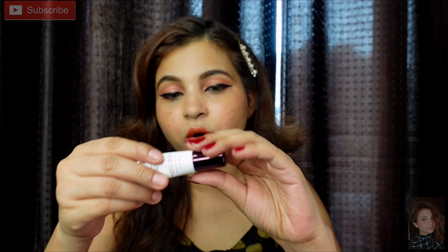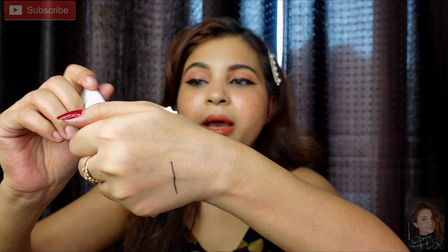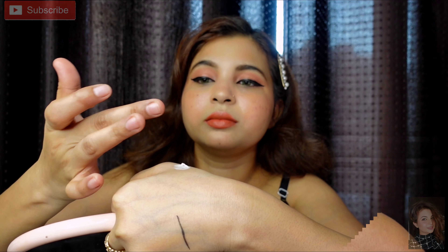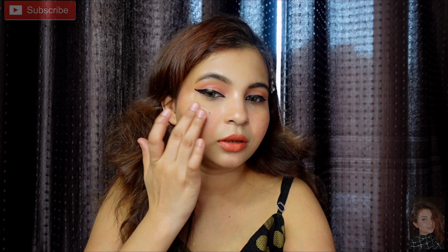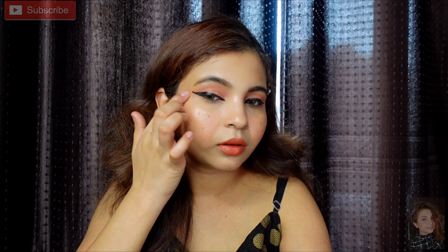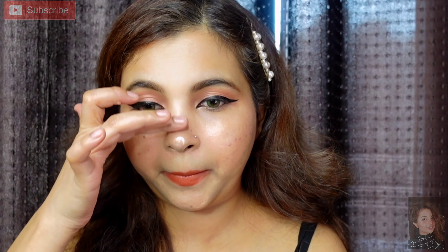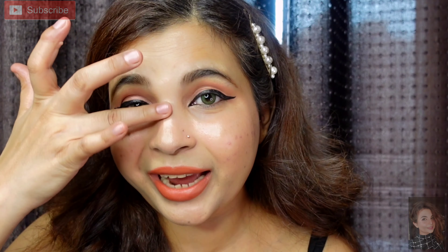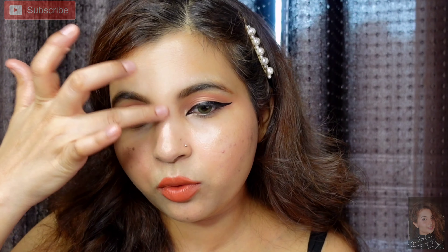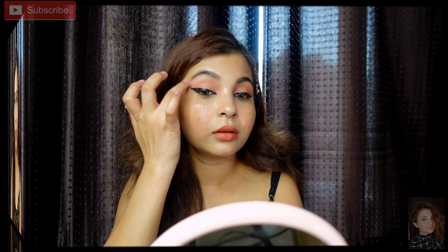Next I will move on to the Lotus Strobe Cream again, just used another way — as a highlighter. I take just a tiny amount on the back of my hand and apply it to the high point of the cheekbones. The texture is very good and smooth. I will also use a little gold shimmery shade for highlighting purposes — a little bit on your brow bone as well.